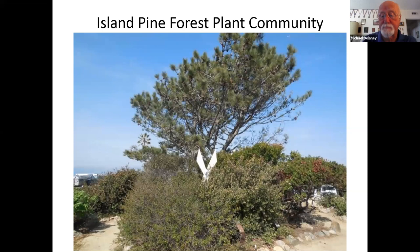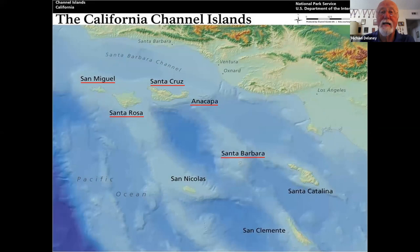Here are the eight islands of the California Channel Islands off southern California. I will be discussing native plants on Anacapa, Santa Cruz, Santa Rosa, and San Miguel — the four islands of the national park. Santa Barbara Island is also in the national park but isn't accessible right now due to pier damage. Catalina most people are familiar with, and San Nicolas and San Clemente are Navy islands and hence restricted.